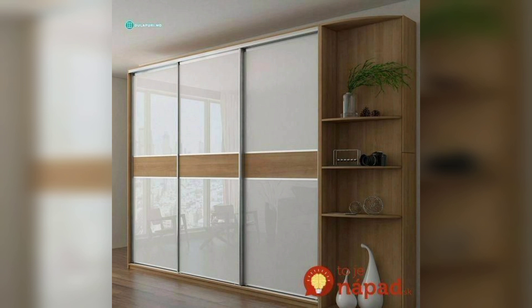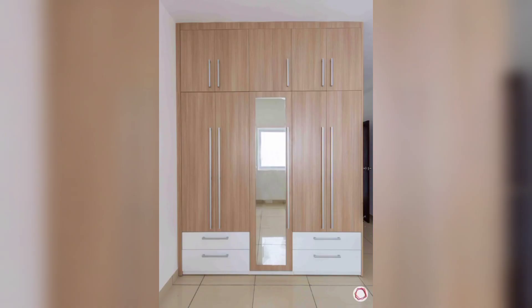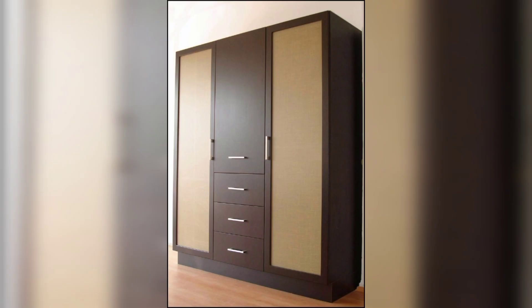Consider incorporating integrated lighting within your wooden cupboard design. LED lights can be installed along the edges or inside the cupboard to illuminate the shelves and create a warm and inviting atmosphere.